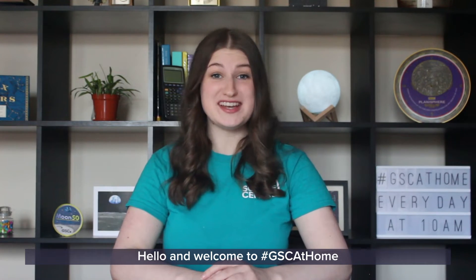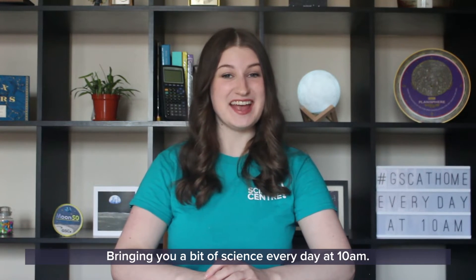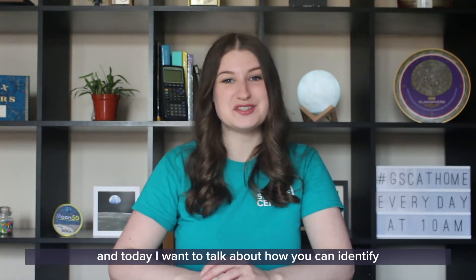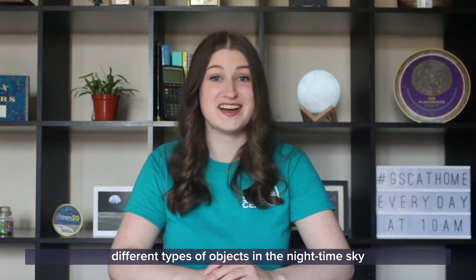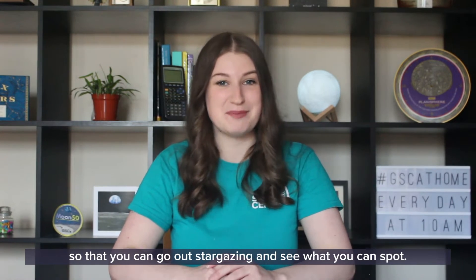Hello and welcome to GSC at Home, bringing you a bit of science every day at 10am. My name is Natalie, I'm an astronomer, and today I want to talk about how you can identify different types of objects in the nighttime sky so that you can go out stargazing and see what you can spot.